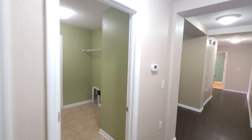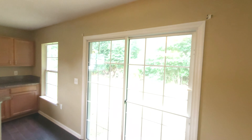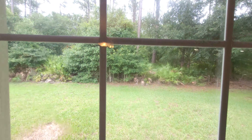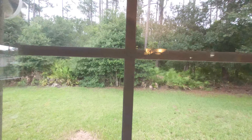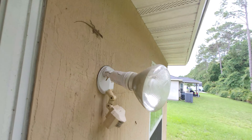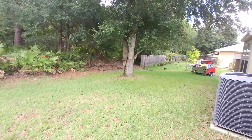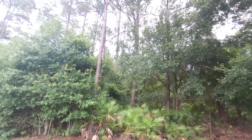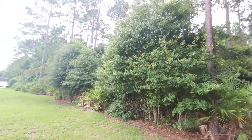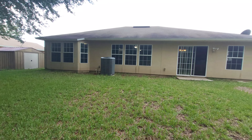Now we're heading around back. One thing I want to point out if you've never been to Florida — geckos run around all over the place. They're harmless, and the good thing is they eat other types of bugs. The backyard is not too lengthy, but you've got a preserve behind you, so no neighbors in the back. The shed is included with the property.